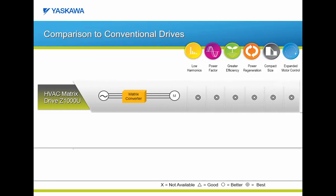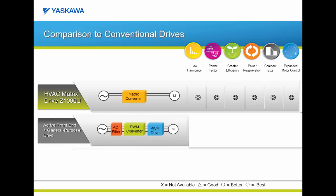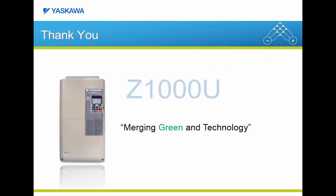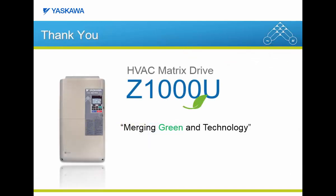Our final graphic comparison brings all of our categories back and lays out the Z1000U versus both a simple VFD with an active front-end and also a simple VFD with just an input reactor and a dynamic braking solution. Whatever the case, the Z1000U offers the lowest harmonics, best power factor, and greatest efficiency, along with power regeneration, a compact size package, and expanded motor control for either an induction motor or a permanent magnet motor. Hopefully we have been able to justify the title of this e-learning module by proving that the Z1000U truly is the merging of green and technology.